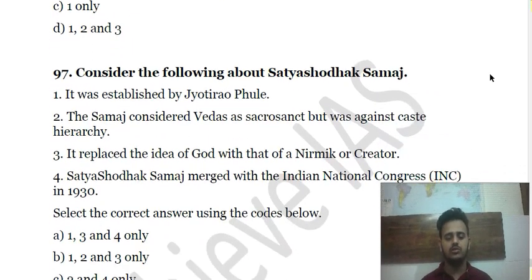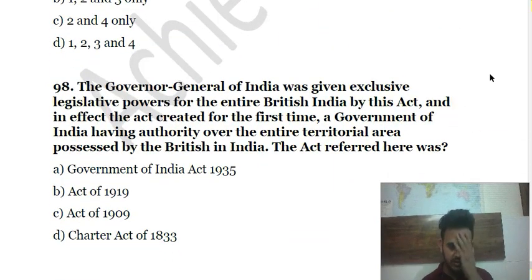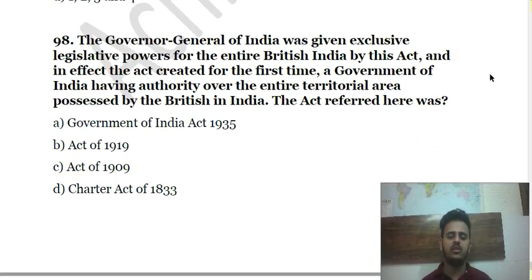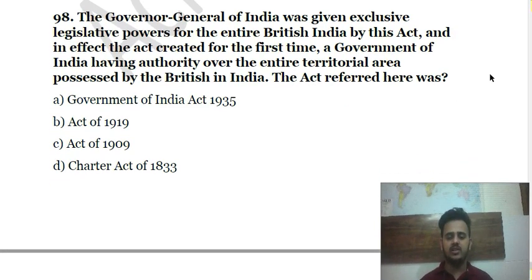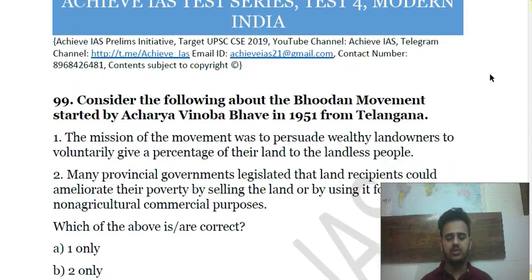Question 99 asks you to consider statements about the Saptashodak Samaj. Question 100: The Governor-General of India was given exclusive legislative power for the entire British India by a certain act — this act also created, for the first time, a government of India having authority over the entire territorial area possessed by the British in India. Choose the correct answer.